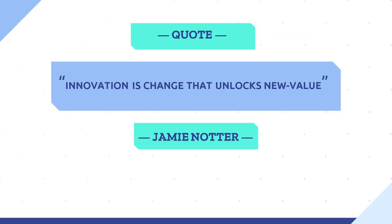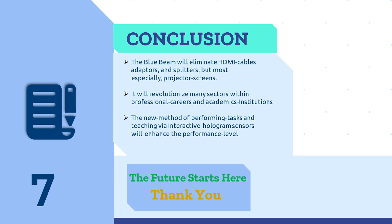I would like to finalize with this quote: 'Innovation is change that unlocks new value,' by Jimmy Nodder. This connects with the learned concepts of new product development. In conclusion, the Bluebeam will eliminate HDMI cables, adapters, splitters, and most especially projector screens. It will also revolutionize many sectors within professional careers and academic institutions. The new method of performing tasks and teaching via interactive hologram sensors will enhance the performance level. The future starts here. Thank you.